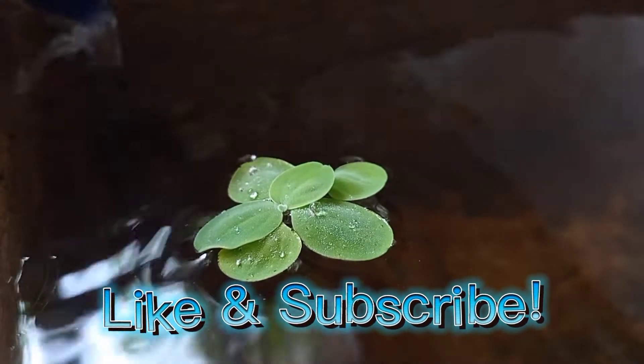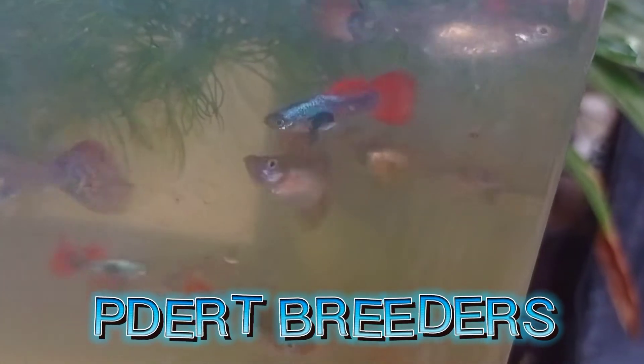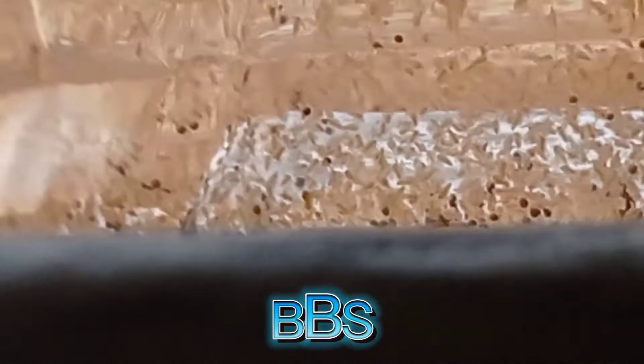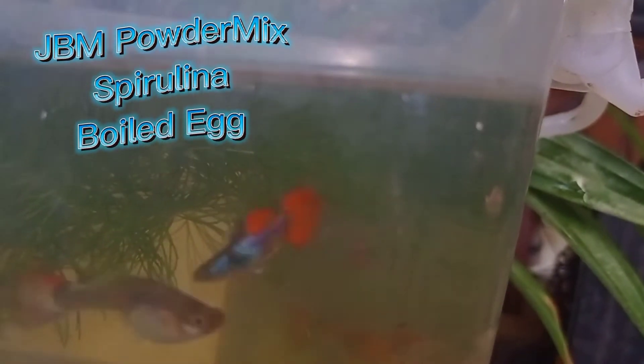Here are my Peter guppy breeders — they are almost five months old and I raised them from fry. I used to feed them baby brine shrimp, but I stopped because it takes too much money to feed fry live foods like BBS every day. Now I feed them a balance of JBM powder mix, egg yolk, and spirulina tablets.